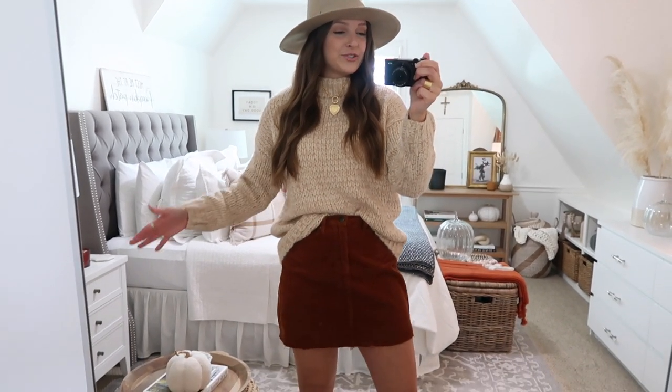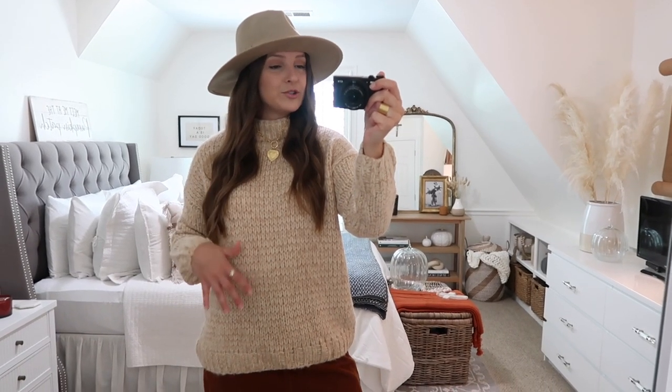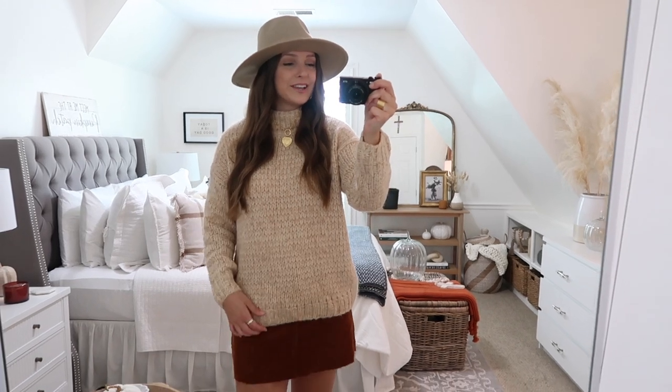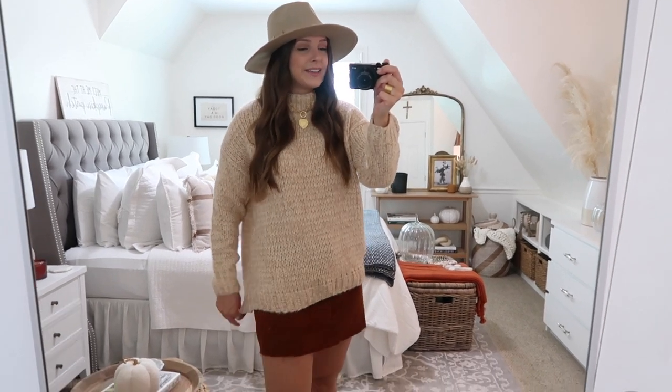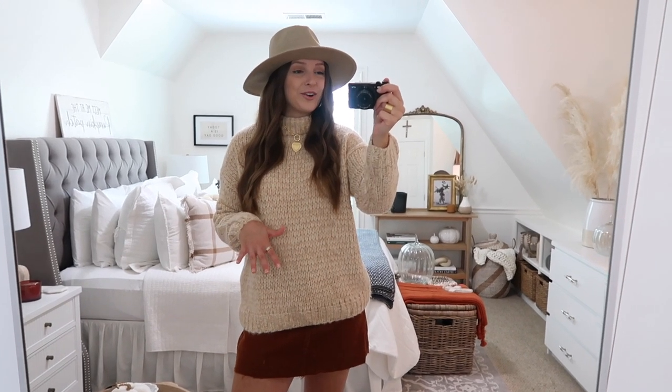This would also be really cute styled with a plaid blanket scarf if you want to add on even more of a fall feeling. I think this just turned out so cute and it's incredibly cozy. For the days that you do want to wear this sweater with jeans, I love that it is a slightly longer length — I think that's super cute and flattering. And it is not itchy at all, it's super soft.